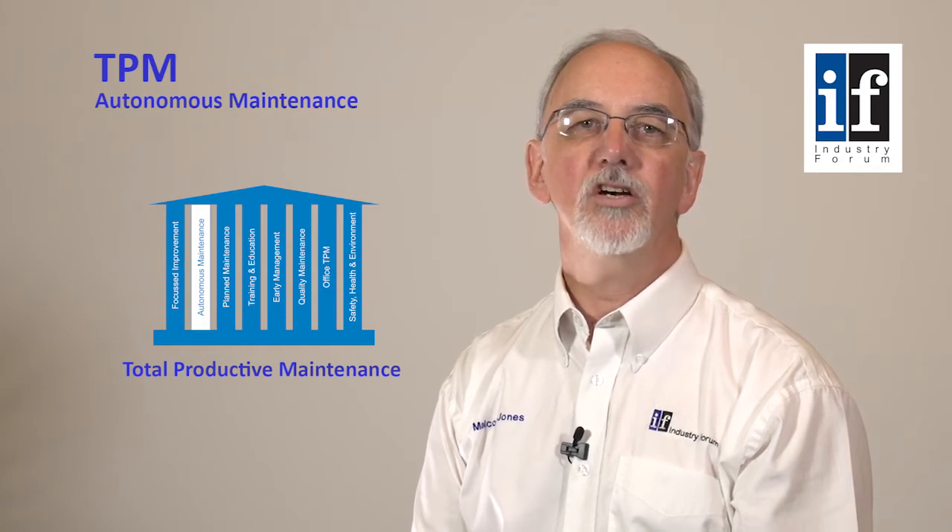Autonomous maintenance is at the core of TPM and fulfills two functions: the engagement of production teams in equipment maintenance and improvement, and the restoration of equipment to optimum condition. A key concept in TPM is forced deterioration — the idea that equipment deteriorates faster if we neglect regular maintenance or operate improperly. The deterioration is forced as a result of our inactivity or incorrect activity.